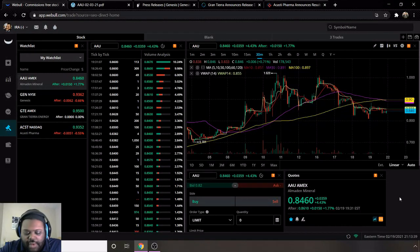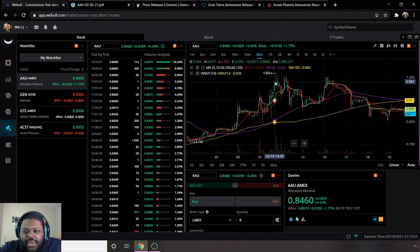What is up guys and welcome to another edition of the Market Marauder Show. Hope everybody has had a great week and was able to lock in some profits. Today we'll be going over top penny stocks under one dollar. First one we have is ticker AAU.